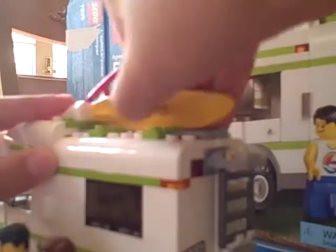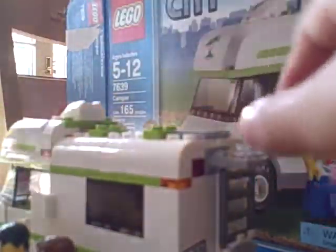Now that we've completed figures and accessories, let's move on to the vehicle. This camper is very nicely designed by Lego. As you can see here, it's got a windshield, a car, and a radio. It came with the Lego City Minifigure Collection, like the Lego City Helicopter Transporter. It comes with a little door that you can open.